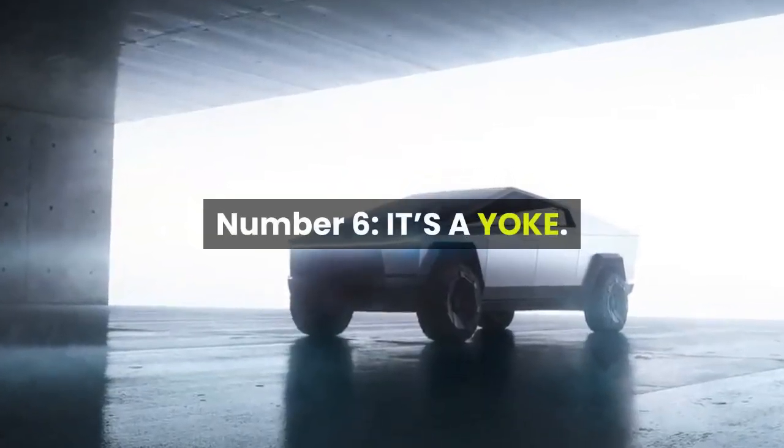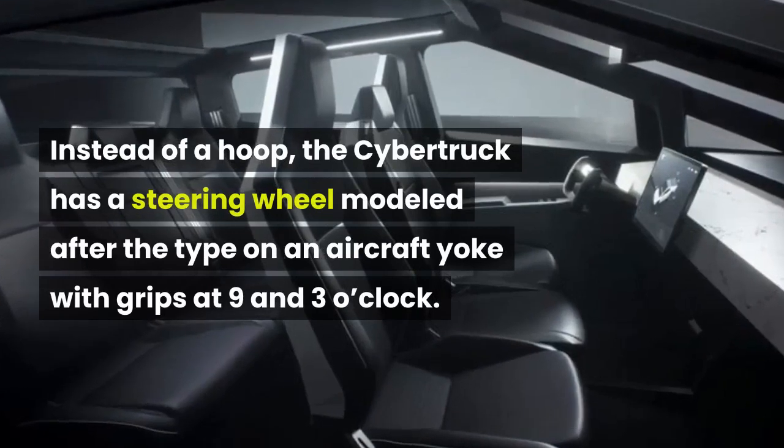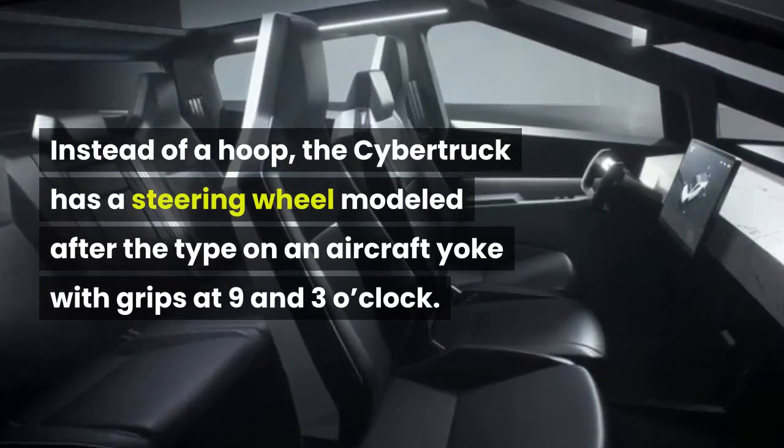Number 6: It's a yoke. Instead of a hoop, the Cybertruck has a steering wheel modeled after the type on an aircraft yoke, with grips at 9 and 3 o'clock.